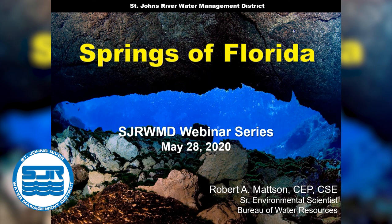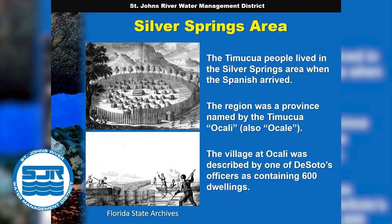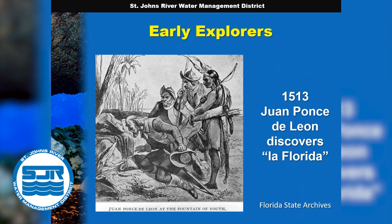Thank you, Jennifer. So glad to be with everybody today. I'll talk a bit about a subject that is definitely near and dear to my heart. The springs of Florida have been known and used by people for centuries as sources of fresh water, and they attracted fish, shellfish, and game. When the Spanish explorer Hernando de Soto came through Florida in the 1500s, he encountered a large village of Timucua people near Silver Springs — an area the Timucua called Ocali. And of course, going back to the original discovery of Florida by Europeans, when Ponce de Leon arrived, the legend was that he was searching for a spring whose waters were reputed to rejuvenate old men — the fountain of youth. That is not true; like the other explorers, he was searching for land and riches. But the legend kind of persists.